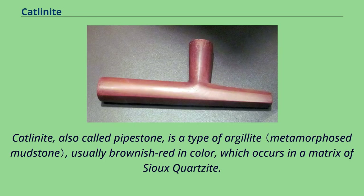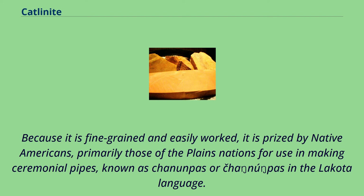Catlinite, also called pipestone, is a type of argillite, usually brownish-red in color, which occurs in a matrix of Sioux quartzite. Because it is fine-grained and easily worked, it is prized by Native Americans, primarily those of the Plains nations, for use in making ceremonial pipes known as Hanampas or Hanapas in the Lakota language.